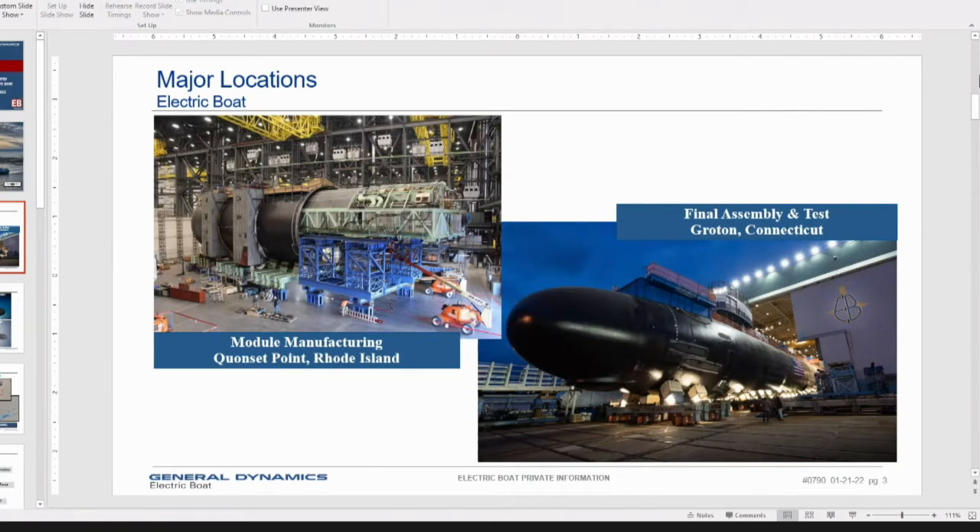We build the rings and cylinders that form the submarine and then end-load units into them. The module shown is the 2B to 5 module — basically the middle of the submarine. What you see being end-loaded is the habitability module for a Virginia class submarine, which includes the bathrooms, sleeping facilities, and bunks for the crew. Those modules come to Groton in four sections via barge, and in Groton we weld the ends together to form the complete submarine.